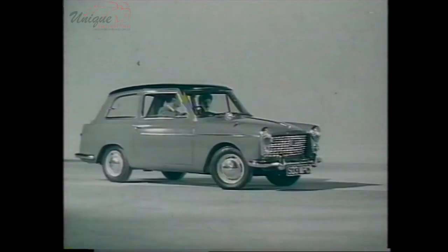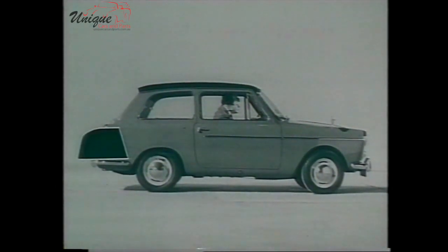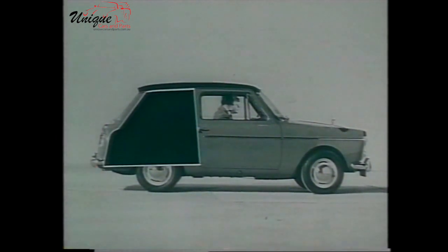Why is an Austin A40 the best-looking small car in the world? Because the Austin A40 is not just a luggage boot tacked onto a car. The Austin A40 makes the luggage boot part of the car, giving you this much room when you need it.